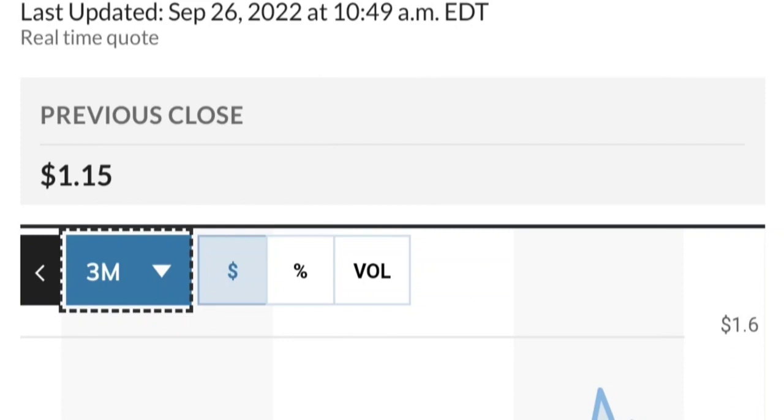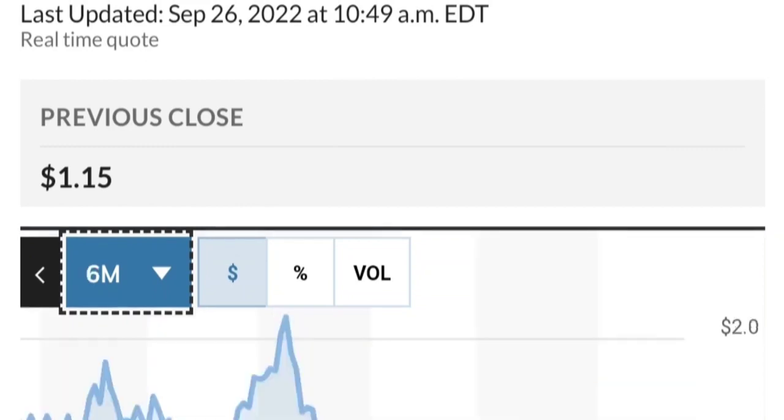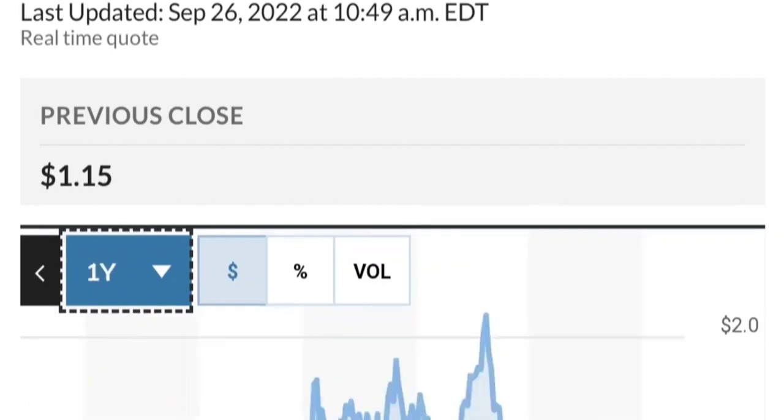Overall, the fundamentals look good. If you are in the position, just make sure that it does not go below 1.47. We want to see it hold above the 50 and 200 moving averages. That's a quick trade overview on GTE.